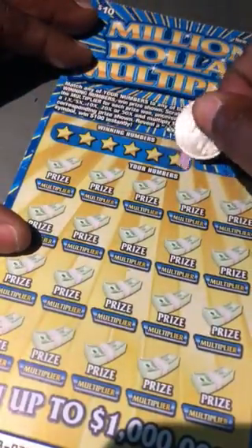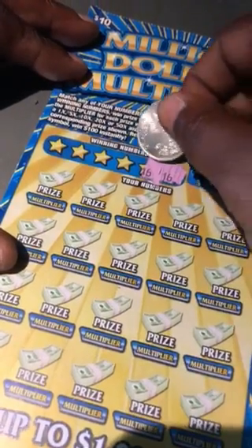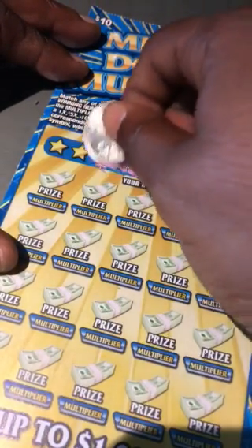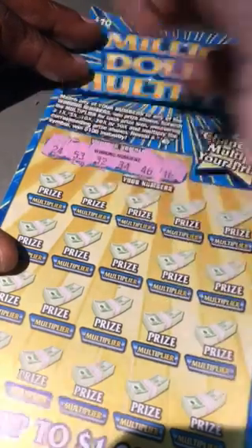Our winning numbers are 16, 46, 34, 32, 53, and 24.